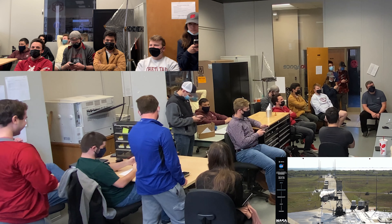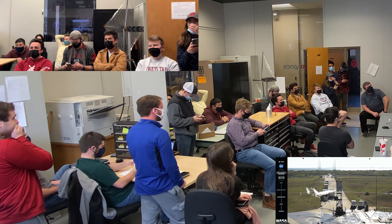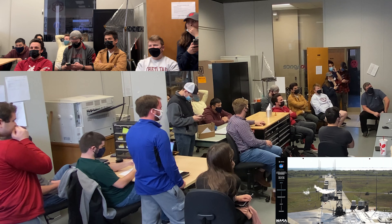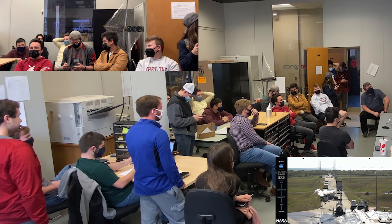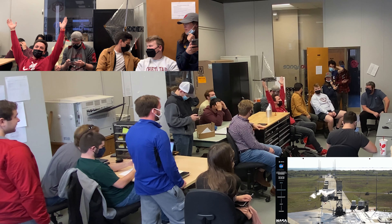It looks like we've lost video of the upper stage — standing by for more information. We made it to space!